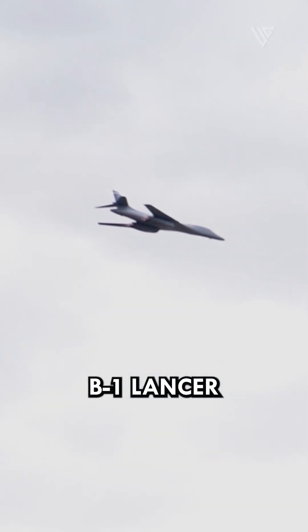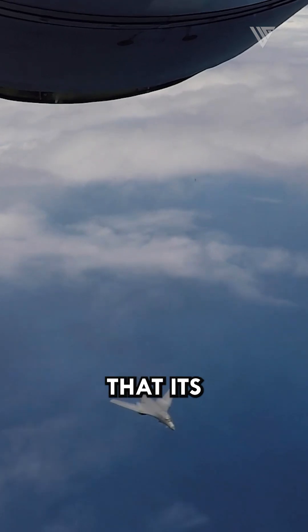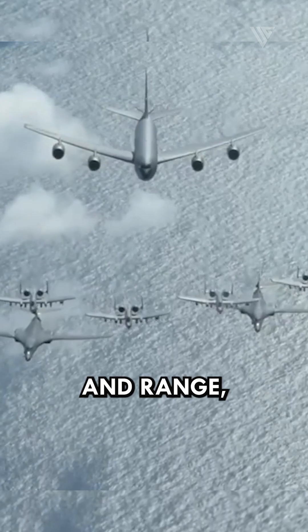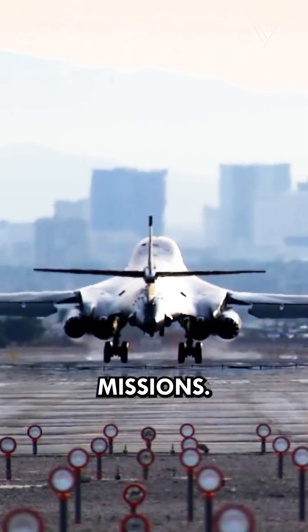It makes the B-1 Lancer the only operational variable sweep wing bomber in the world, meaning that its wings can be swept back or forward in flight. The advantages of variable sweep wing technology are that it can improve fuel efficiency and range, low-speed performance, and maneuverability in close air support missions.